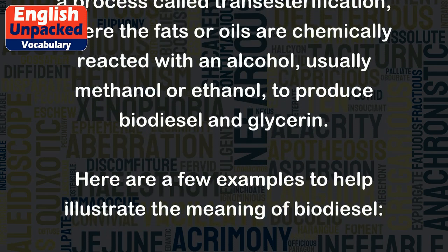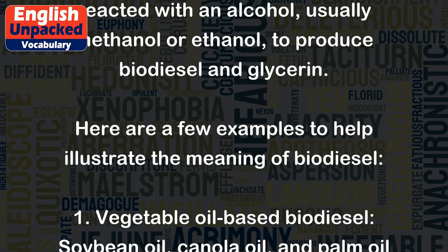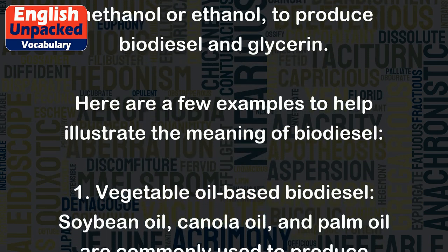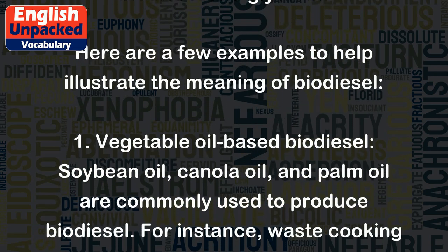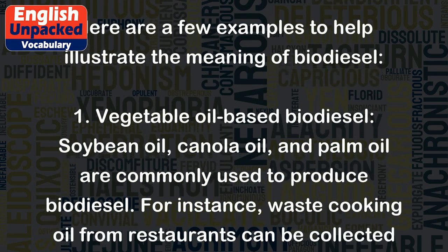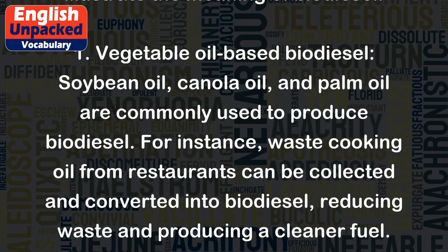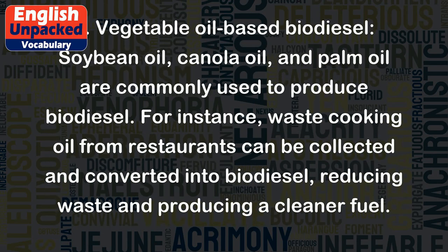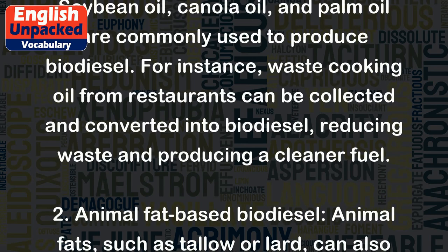Here are a few examples to help illustrate the meaning of biodiesel. 1. Vegetable oil-based biodiesel: Soybean oil, canola oil, and palm oil are commonly used to produce biodiesel. For instance, waste cooking oil from restaurants can be collected and converted into biodiesel, reducing waste and producing a cleaner fuel.